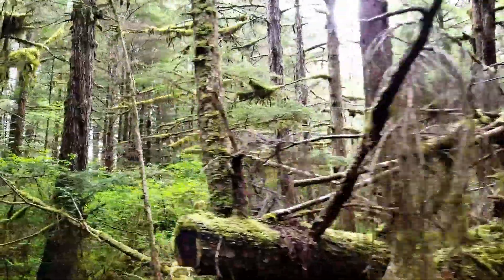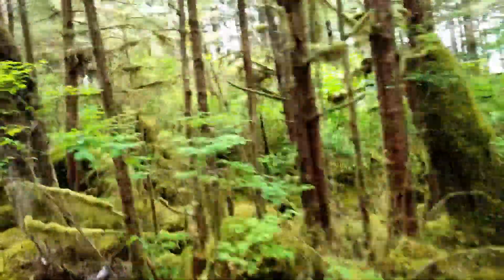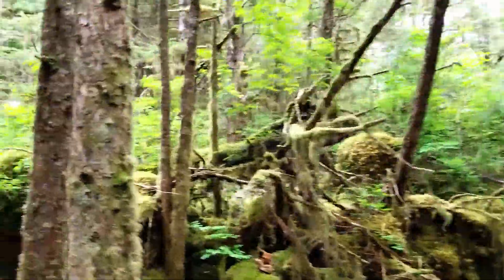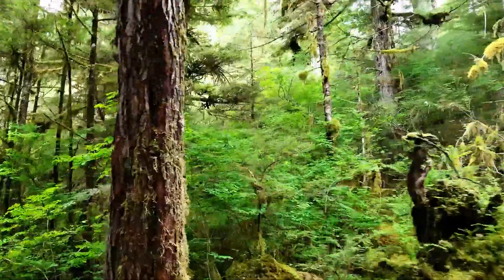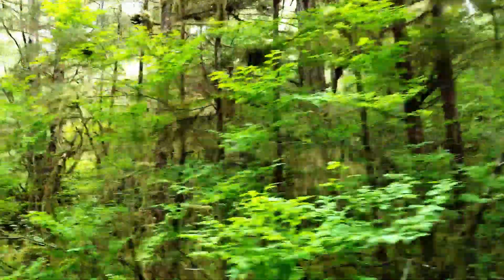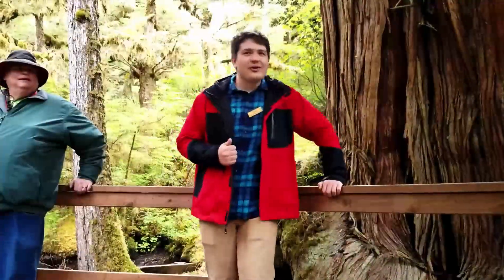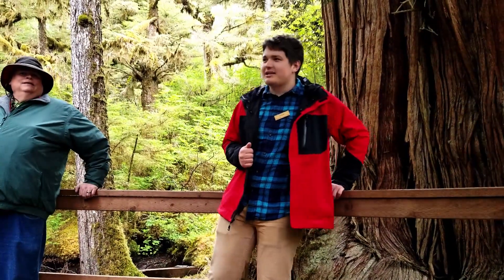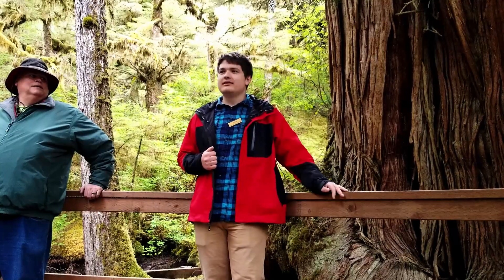We're walking into this forest a little bit farther and we're going to come up on a tree. I'll let the guide tell you all about it — he had a pretty interesting story. Remember when I said that last red cedar was a little bit bigger than what you'll see? Well, say hi to Chester.